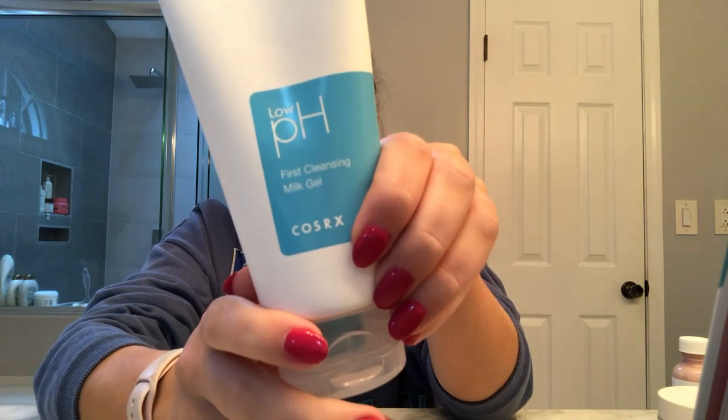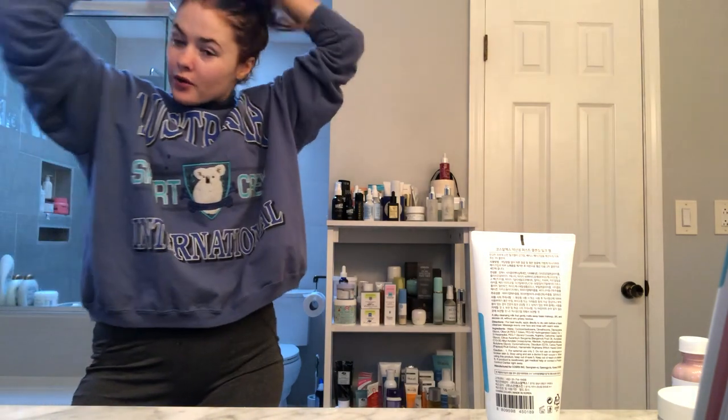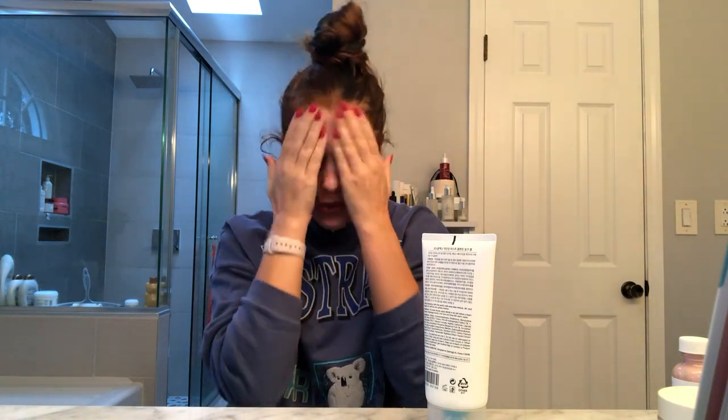Okay, so the first thing I do is I double cleanse. The first cleanser I use is the Low pH First Cleansing Milk Gel from COSRX. My hair always gets wet or in the way. This is called a First Cleansing Milk Gel — it's just really gentle. It smells very fresh, a little bit minty almost. It's affordable. I usually get mine from Soko Glam, and if I don't want to wait I'll get it from Amazon because they have express shipping. I'm pretty sure it's like $10, and it works really well. It's pretty gentle — it just works to get all the junk off.